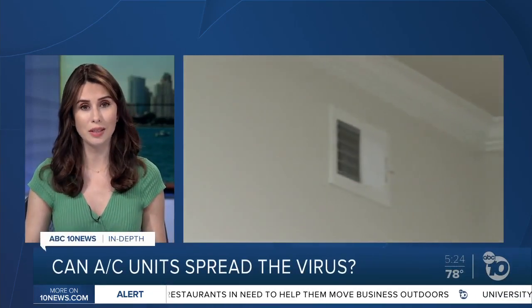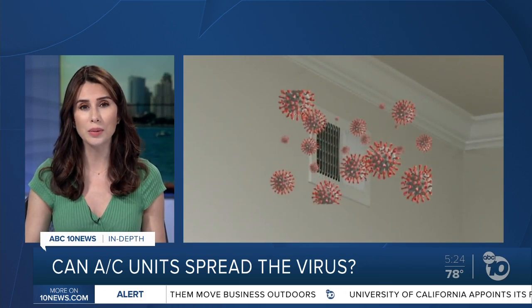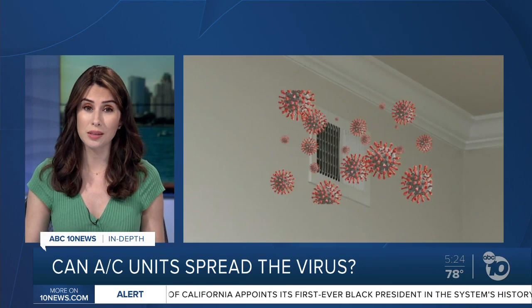It is hot outside, forcing many homes and businesses to turn on their air conditioning. But there's confusion and concern over whether that can spread the coronavirus indoors. ABC 10 News anchor Derek Stahl is going in depth with the experts to see if you're at greater risk when trying to stay cool.